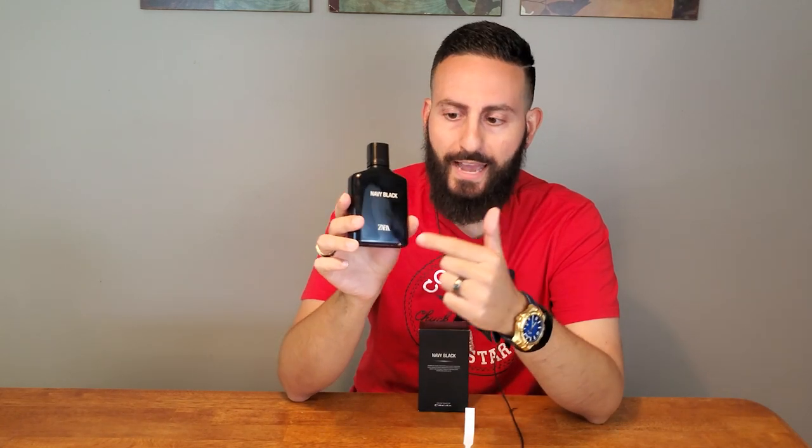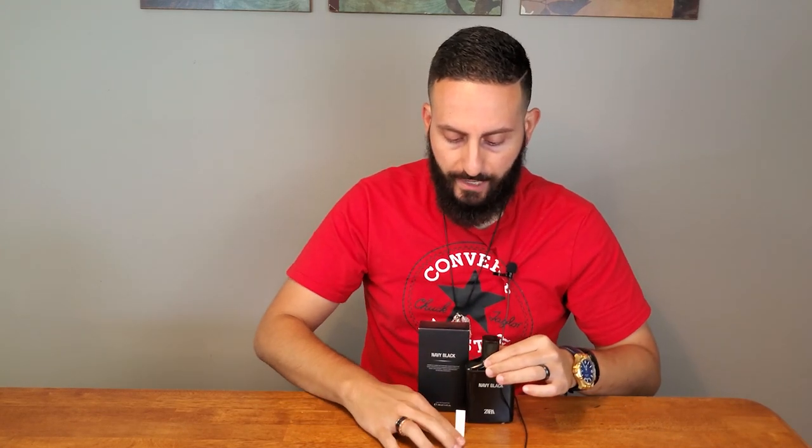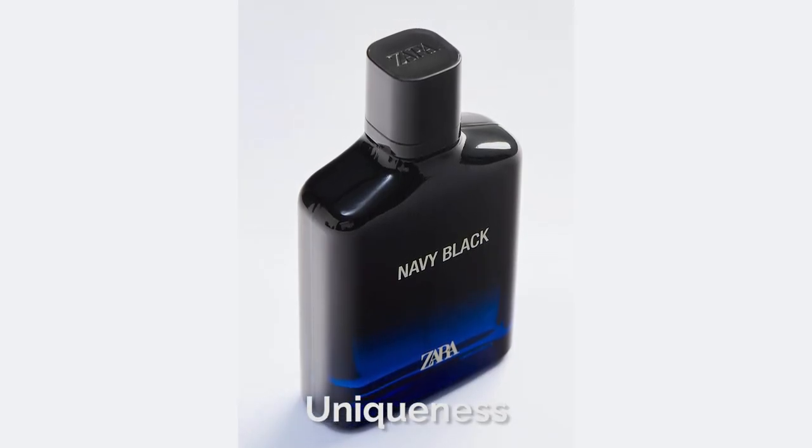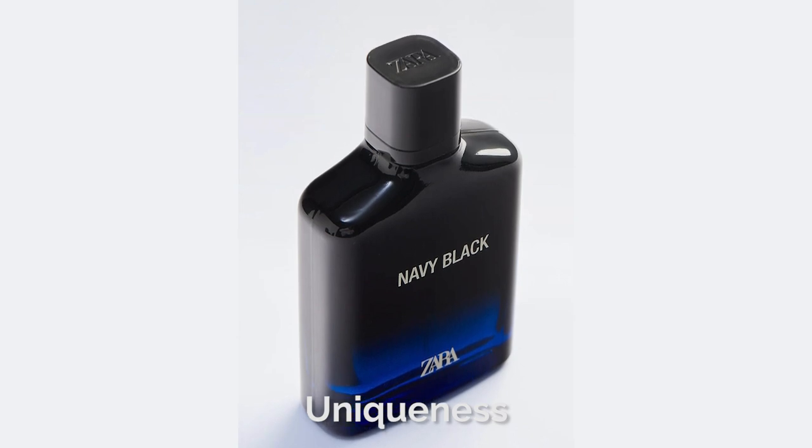I am a fan of Navy Black. With a name like Navy Black and the bottle going from blue to black in coloration, I did suspect it was going to be one of those blue, oceanic, aquatic-type fragrances — and that was kind of confirmed by the similarity to Bleu de Chanel. I don't find this fragrance to be too unique — I'd say it's about 80% similar to Bleu de Chanel. You can tell there was a bit of reverse engineering going on, but it's a very pleasant-smelling fragrance.